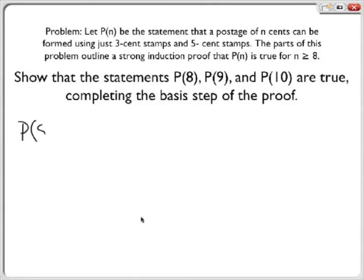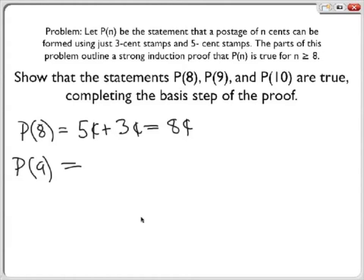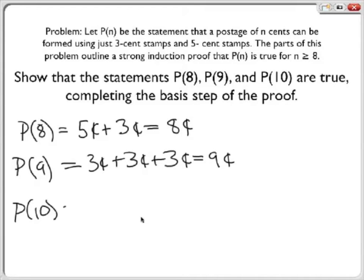First we show that the statements P of 8, P of 9, and P of 10 are true, completing the basis step of the proof.